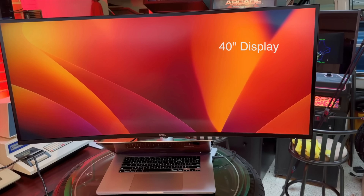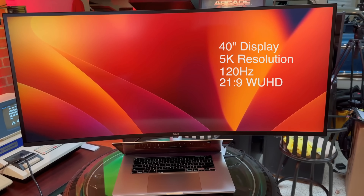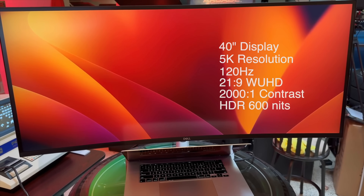Speaking of monitors, let's address the 30-pound gorilla — and yeah, that's about what it weighs. Dell's UltraSharp 40 Curved 5K 2K is the dream ultrawide for a lot of creators because it stitches together productivity math that just works: 5120×2160 across 40 inches, a 2500R curve, a Thunderbolt 4 hub with enough downstream ports to clean up your desk, and Dell's IPS Black panel tech that deepens contrast without giving up the IPS color and response you buy these for.